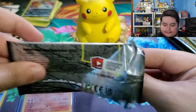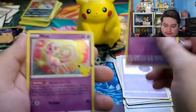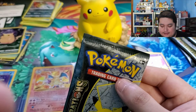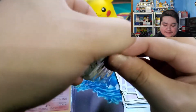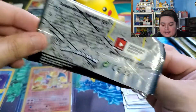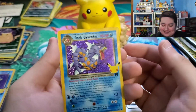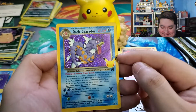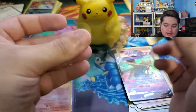We have a Dialga, Cosmog, Cosmoem, and Mew - there's a pull for you guys! Wow, alright - calm down, Manny. I think I've hit this camera more in this video than in all my others, but it wouldn't be one of my videos if I didn't hit the camera at some point. We have Lugia, Groudon, and another Dark Gyarados - very cool. I go from having none to having two almost immediately. And we have the Zacian V as well.